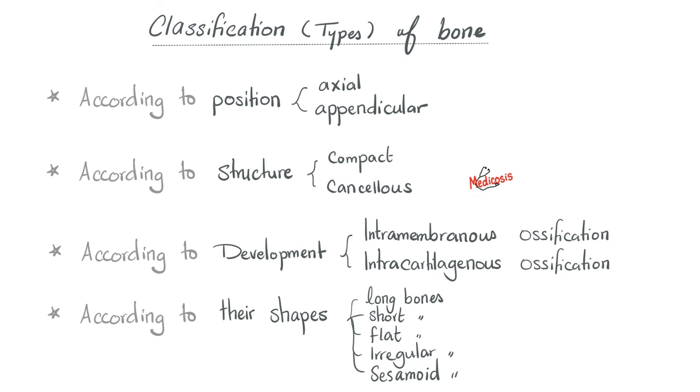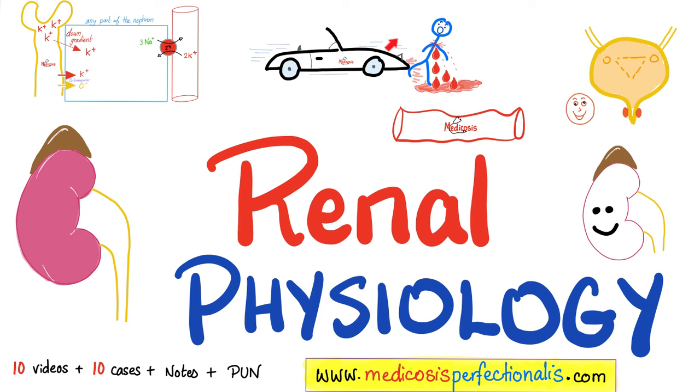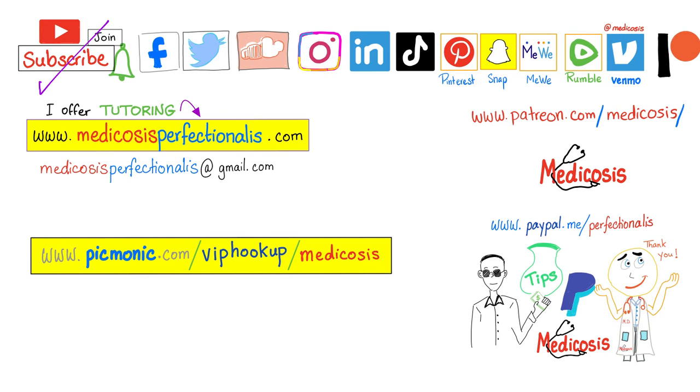We'll talk about all of this in the next video. If you like this video, you will enjoy my renal vasiology course on my website, medicosisperfectionalis.com. Thank you for watching. Please subscribe, hit the bell, and click on the join button. You can support me here or here. Go to my website to download my courses. Be safe, stay happy, study hard. This is Medicosis Perfectionalis, where medicine makes perfect sense.